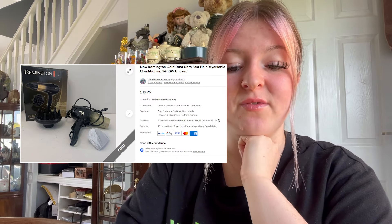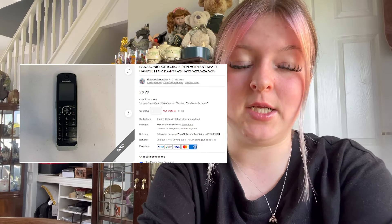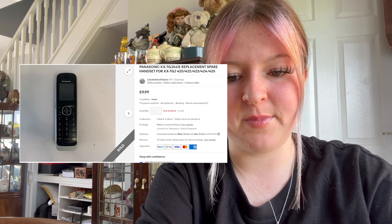Next up we have a hair dryer — a Remington Gold Dust one — it sold for £19.95 free post. We picked that up for a pound, so that was a good quick flip. We sold a Panasonic phone, just one handset, for £9.99 free post. We usually pick them up for £3 for a set of three and sell them separately because you get more that way.